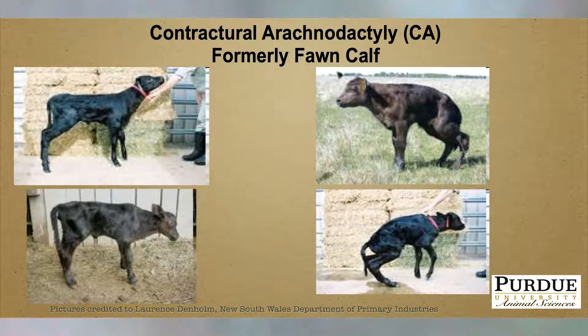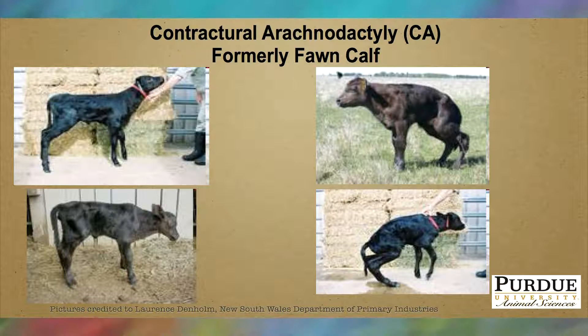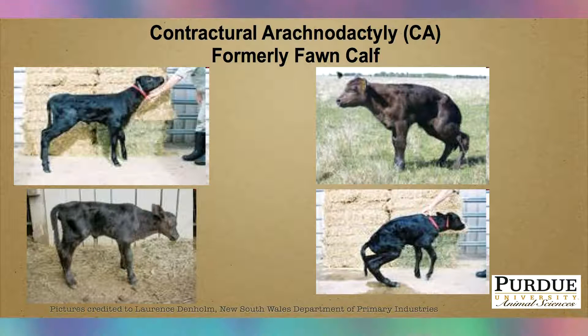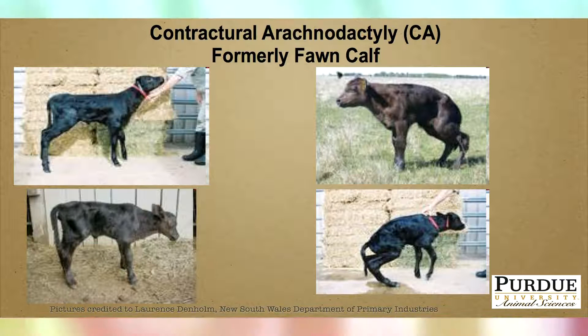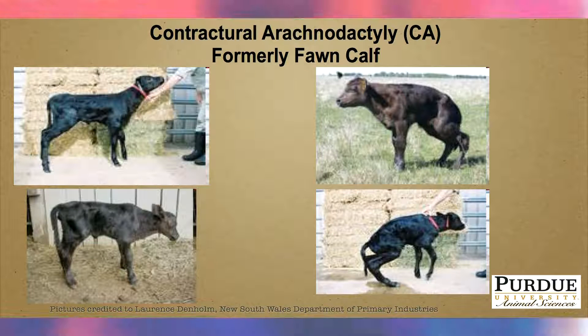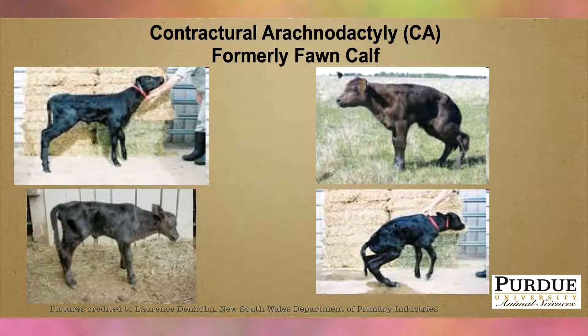The trait is characterized by calves at birth having a very fawn-like appearance. They tend to be frail, with a hunched appearance and a hoppity gait, very reminiscent of a deer fawn. Check with the breed associations to stay up to date on when this genetic test will be available. Several AI companies have already released information on the carrier status of sires in their lineup, so check with your semen supplier for more information.